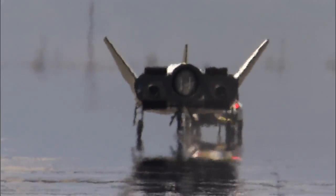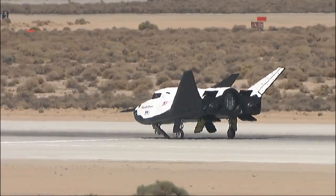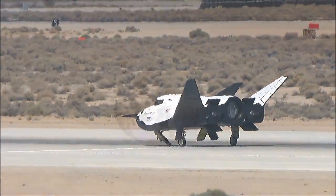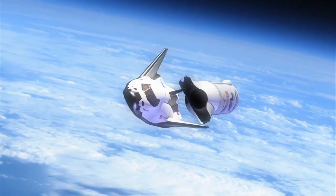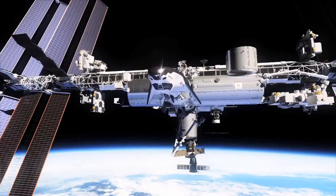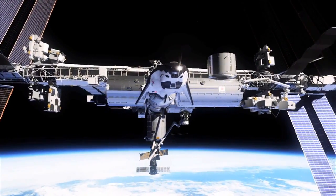These tests are preparing company engineers for upcoming captive carry and free flight tests at Dryden. Sierra Nevada Corporation is one of three American companies working with NASA's Commercial Crew Program to develop safe and affordable crew transportation systems to low Earth orbit and the International Space Station.